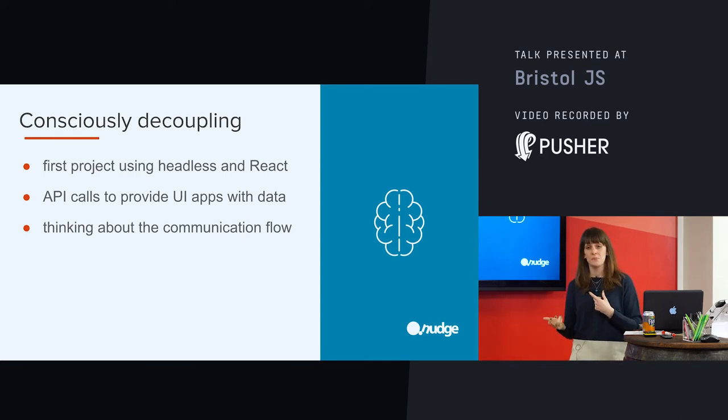This was the first time at Nudge that we had done a project like this — the first time we had decoupled Drupal and bolted React onto the front end. So we needed to have a think about the relationship and the communication structure between the two ends. Our React apps would need to use API calls to get the data out of Drupal. And in order to design these apps — because the apps are really designed around the data, really tailored to what they're going to receive — we needed to know what the data was and when we were going to get it.